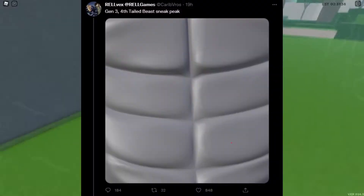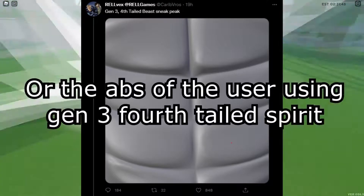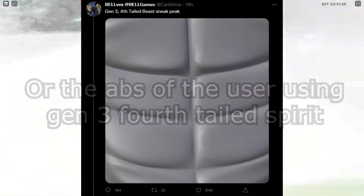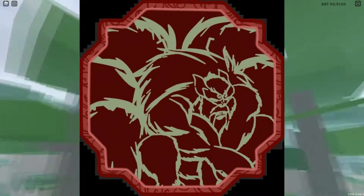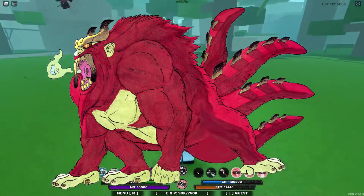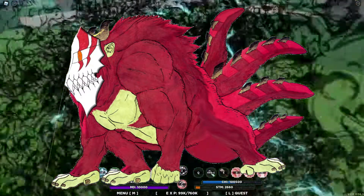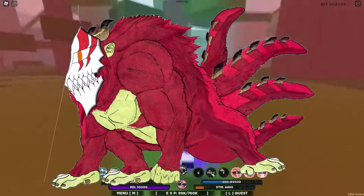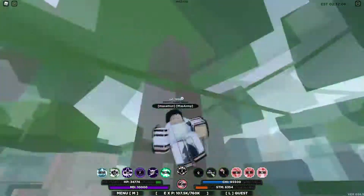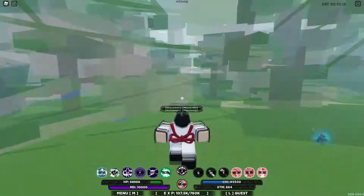So this is what Rovex posted on Twitter. You can't really say much of what's going on — I do believe this is probably the abs of the monkey. The Gen 3 Fourth Tailed Beast is going to be the Sun Tailed Spirit, or in Naruto terms, Son Goku. Imagine Son Goku in some kind of Bleach form — the hollow mask and whatever. I haven't watched Bleach so I can't say much, but it's something to do with hollow masks. Just imagine a monkey with some Bleach stuff on top of it, and that's how it's going to be looking.